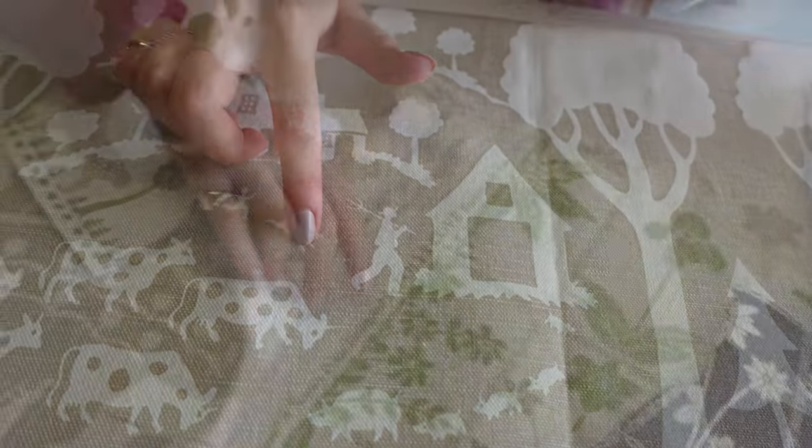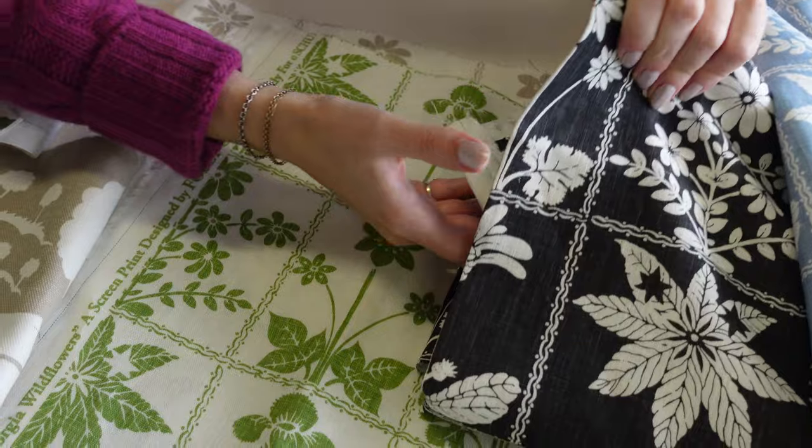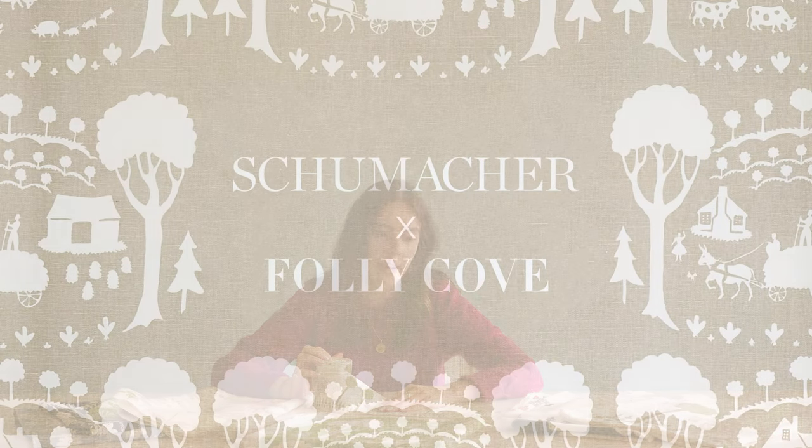All of the fabrics in Folly Cove are multi-purpose suiting, so they can be used for upholstery and drapery. I think we found a lot of interest in one-color prints, silhouetted prints, so it felt right to bring these back.